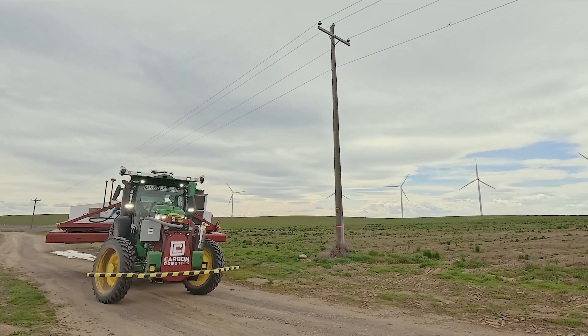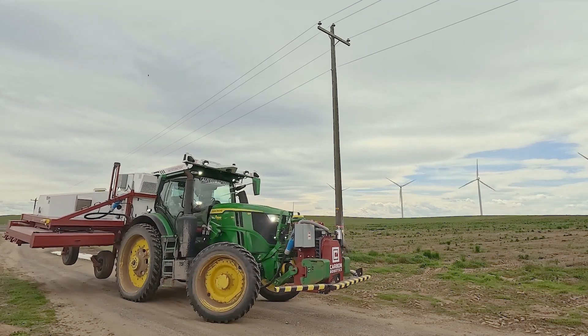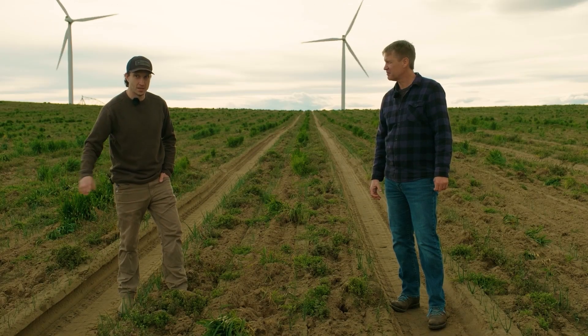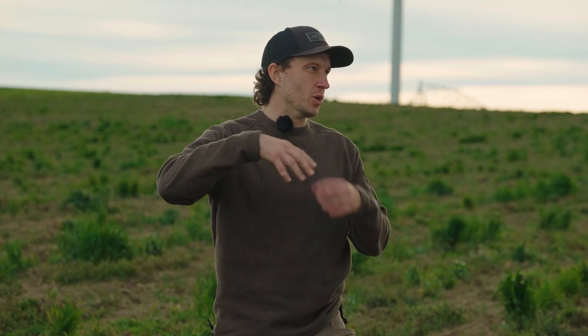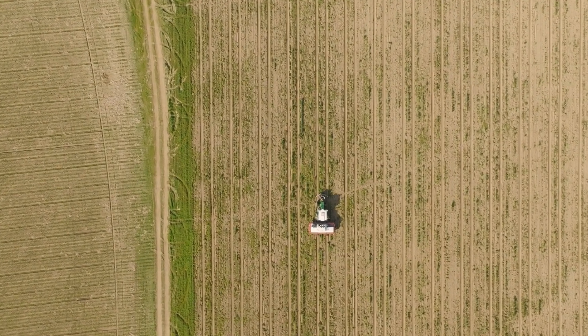We just saw the auto tractor turn, and now it's coming back towards us. Talk about the technology that allowed that to happen. When we're in the row, we're following the furrow — this little ditch here between the beds. We follow that with AI. Once it gets to the end of the field, it knows where it's at, and that's exiting the field based on a geofence that is pre-mapped for the field.